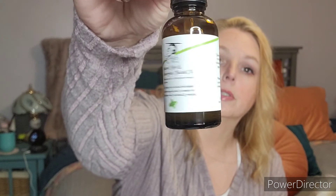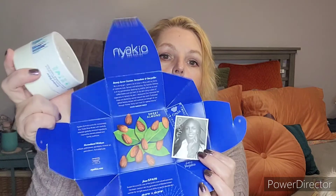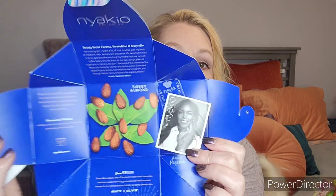By Naiko is a Sweet Almond Cleansing Oil Balm. Look at how the top is — look at how the box opens, that's so neat! This must be the woman behind the brand — beautiful lady, beautiful skin. It's got sweet almonds in it, it's from Spain, valued at $25. There are no sulfates, phthalates, parabens, mineral oil, petroleum, or formaldehyde.